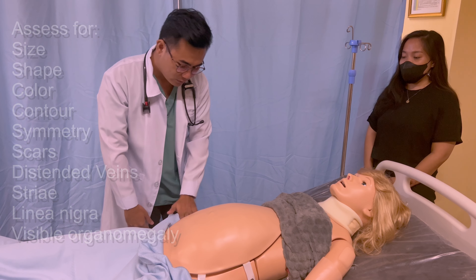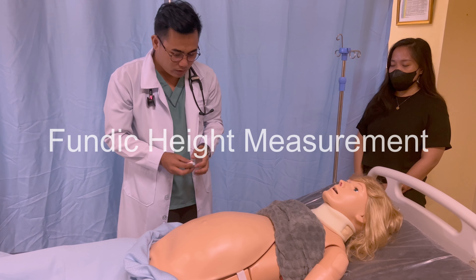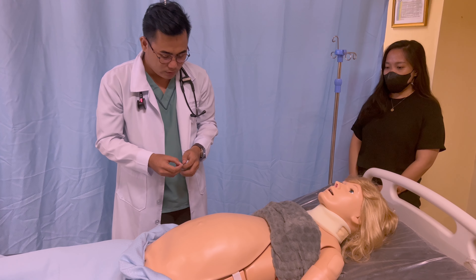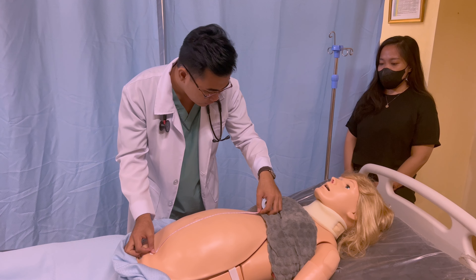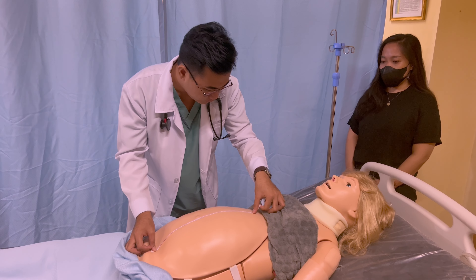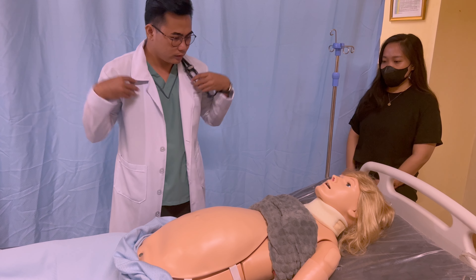To start, undrape the patient and expose the abdomen. When doing the inspection, assess for the size, shape, color, contour, symmetry, scars, distended veins, striae, linea nigra, or any visible organomegaly.